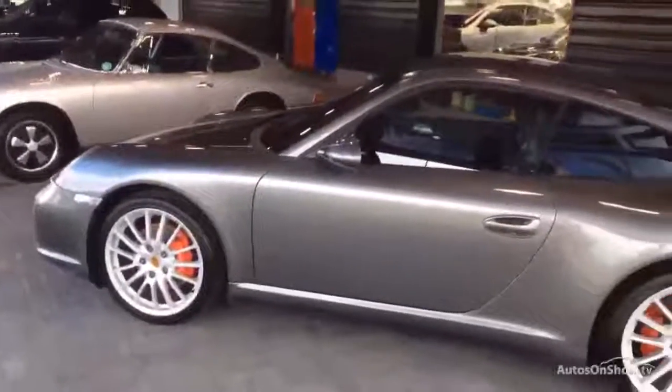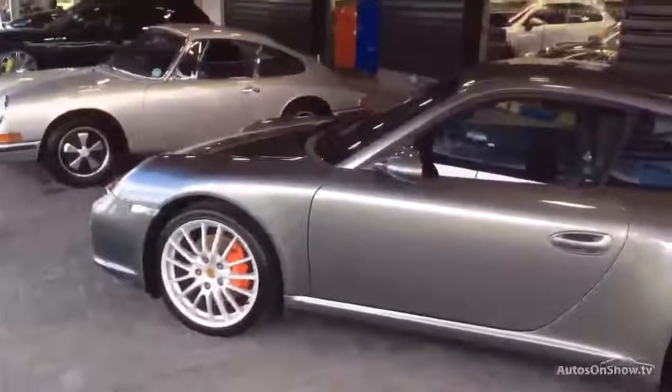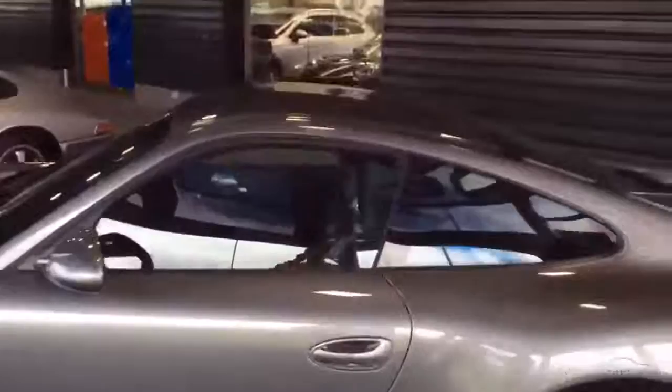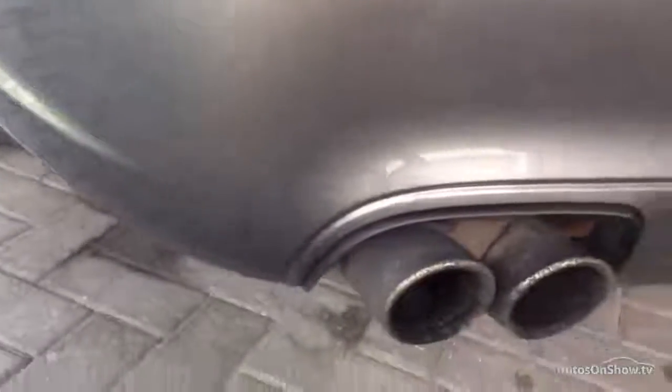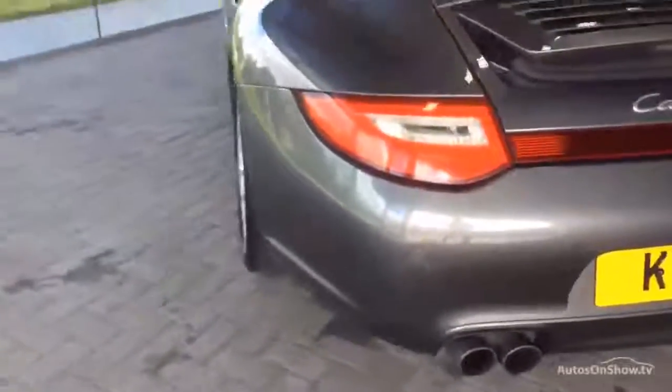Here we are on the Carrera 4S in Meteor Grey. If I do another little walk around — there's an indentation on the back bumper, so you definitely need to repair that; it's just been pushed slightly. The exhaust would benefit from a good valet or preferably adding some chrome tips to that — it would just give it a better sense of occasion.